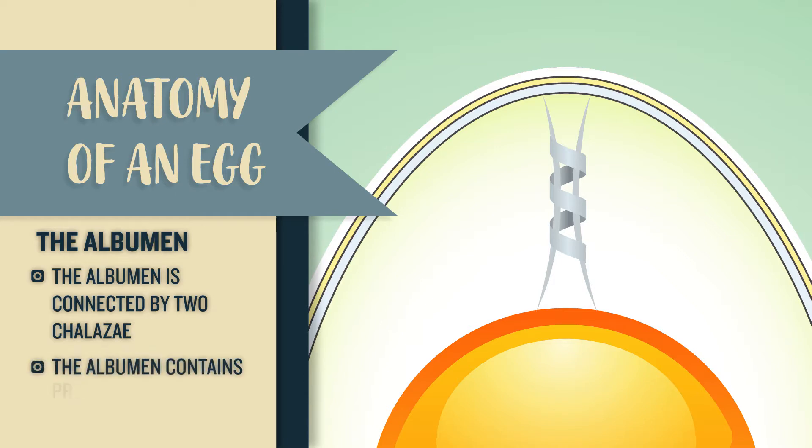The albumin is connected to the yolk and the shell with two chalazae. The four layers within the albumin contain a high amount of protein, as well as the majority of the egg's magnesium, potassium, and niacin.